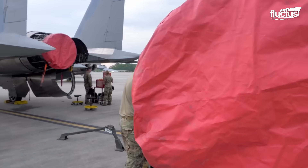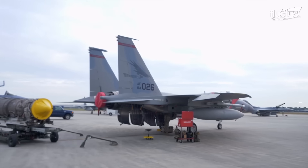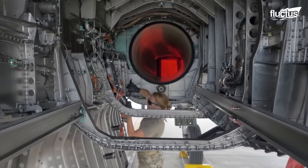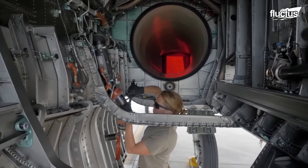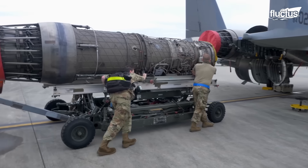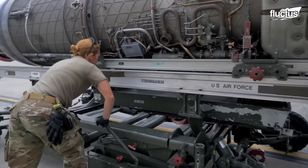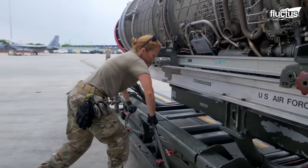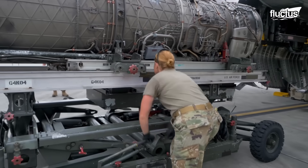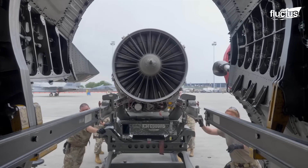It involves coordination between more than 10 units and over 60 aircraft. Removing the old engine, installing the new one, and running a full battery of tests is a logistical and mechanical feat. But for these experienced technicians, it's just another day, ensuring that air power remains continuously combat-ready.